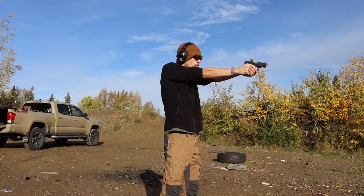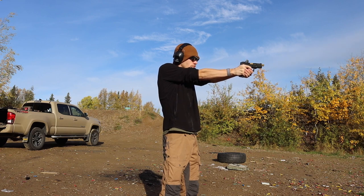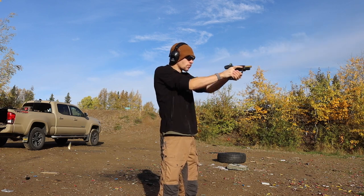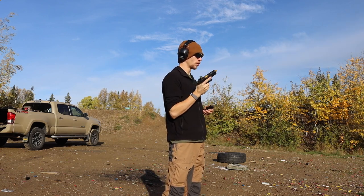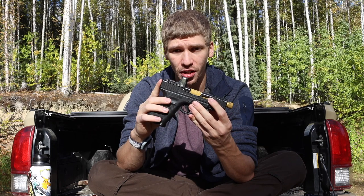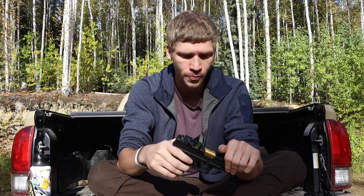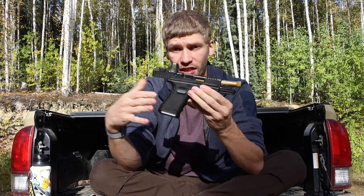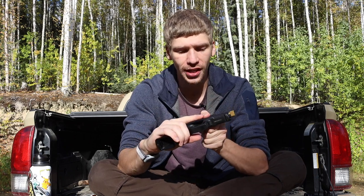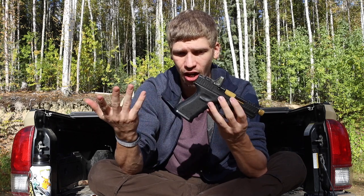I recently got this Glock and have been really enjoying it. I'm trying to get more into red-dot-equipped handguns, which I've wanted to do for quite some time. I will have an individual video detailing all the custom parts on this gun, but rest assured it is quite a custom build and I really enjoy both shooting and carrying it.